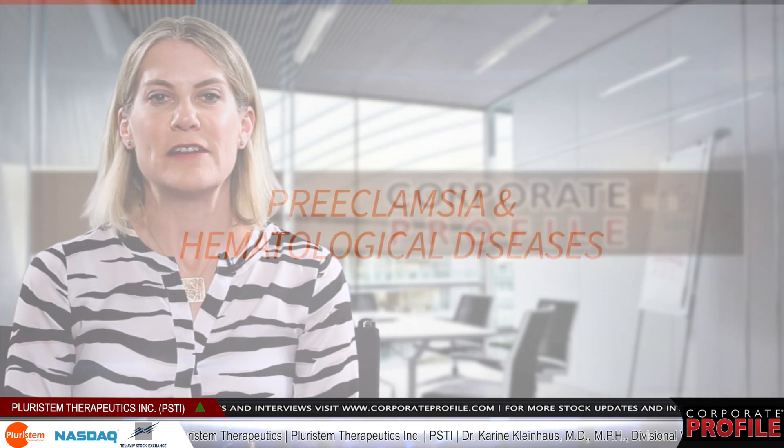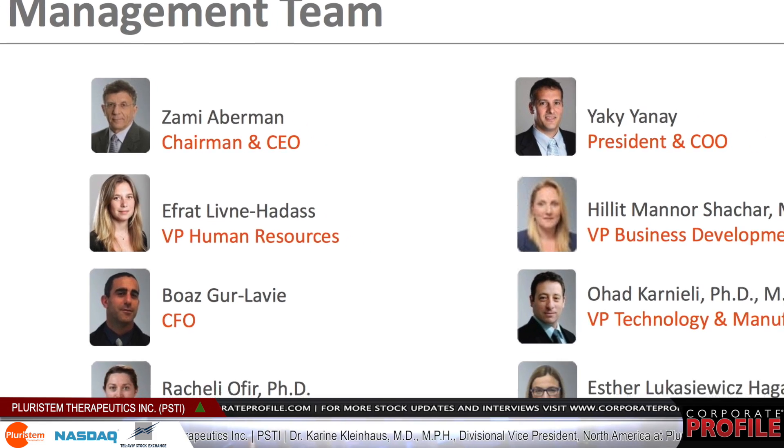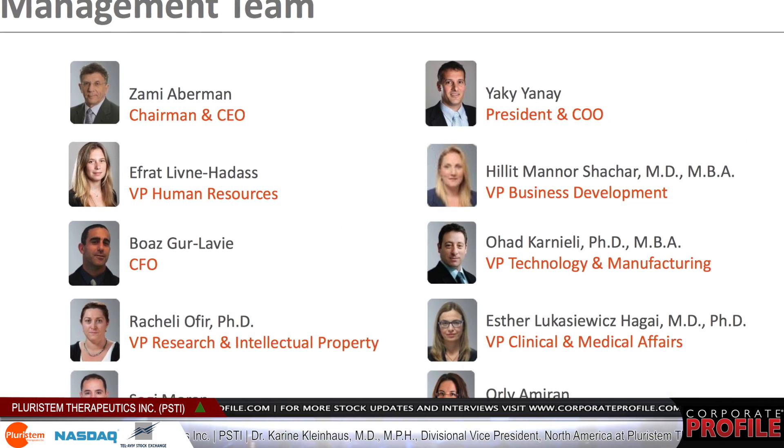We have very strong IP ownership with 30 patents granted and over 120 pending, and we have a very experienced management team with a strong strategic vision for the company.